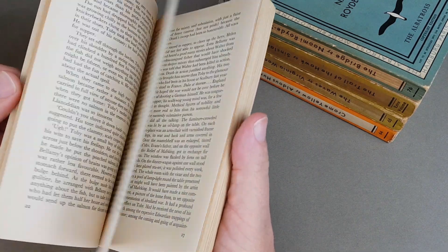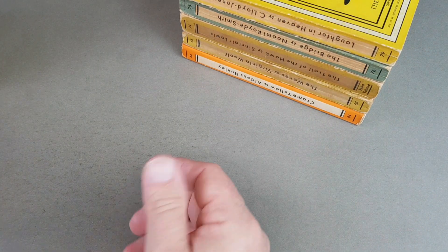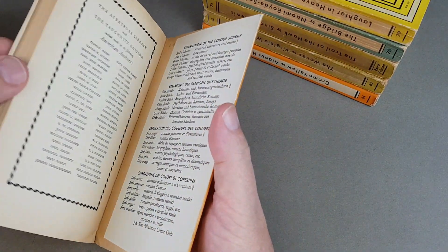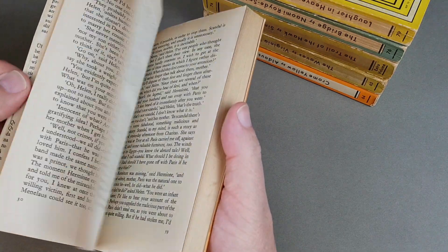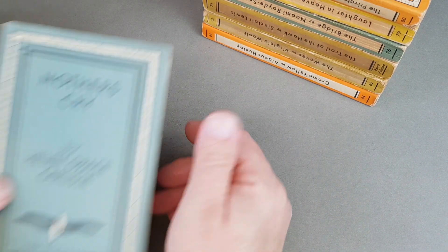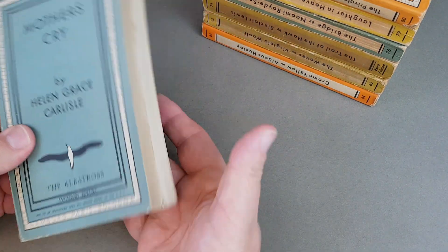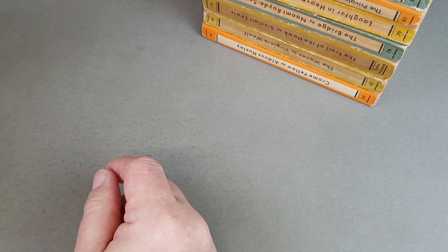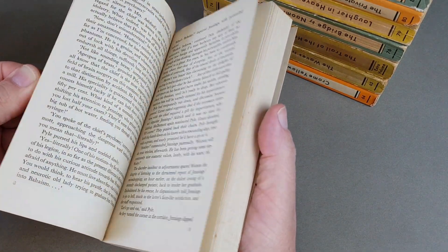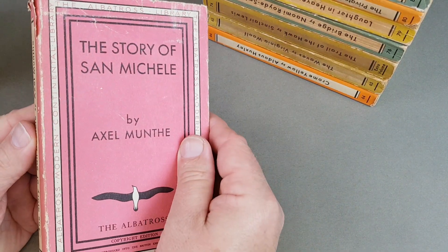Lane was part of a publishing family at the Bodley Head, so he was probably always on the lookout for new titles to print in hardback back home. But it must have been a brainwave — he thought these are fantastic, they're dirt cheap, this is just what I need for cheap reading. The official Penguin story goes that he was at Exeter railway station after visiting Agatha Christie in Torquay, couldn't find anything cheap to read, and thought he wanted to produce paperbacks at the price of a packet of cigarettes — sixpence. However, I think he had these Albatross books right at the back of his mind.